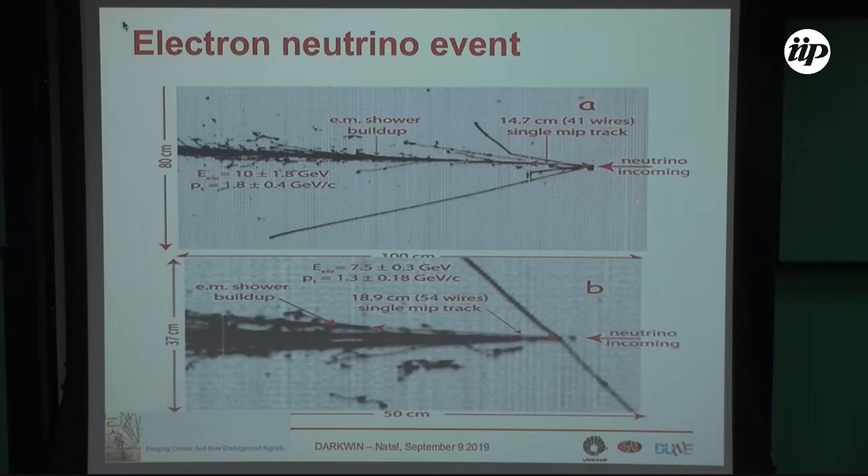This is a real neutrino event — an electron neutrino event detected with the CNGS beam and the ICARUS detector. The CNGS beam propagated for 700 kilometers from CERN to Gran Sasso and was detected by the ICARUS experiment. These are two electron neutrino events — you know they are electron neutrinos because you see an electromagnetic shower originating from the vertex.